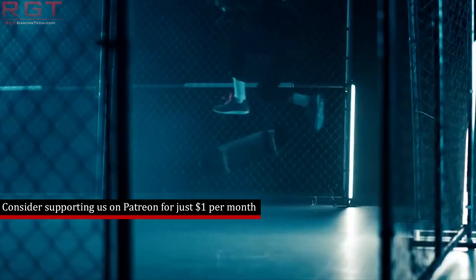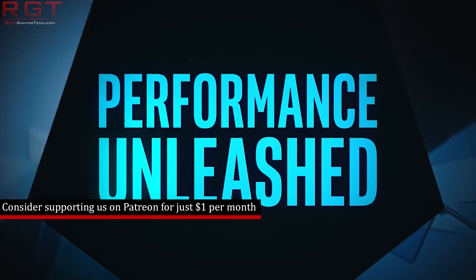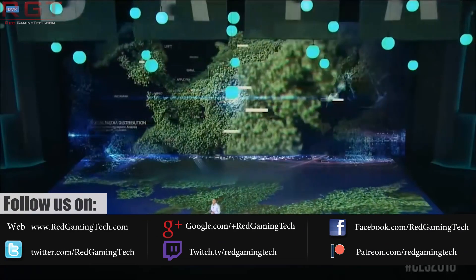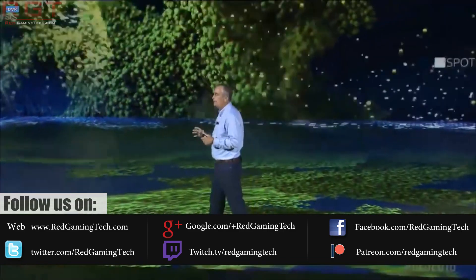I'm going to kick things off today with something from Spectre and Meltdown. And before you clutch your forehead — there's not another variant. What we actually have here is some MIT researchers who have found a new way to fight back against the Spectre and Meltdown vulnerabilities.